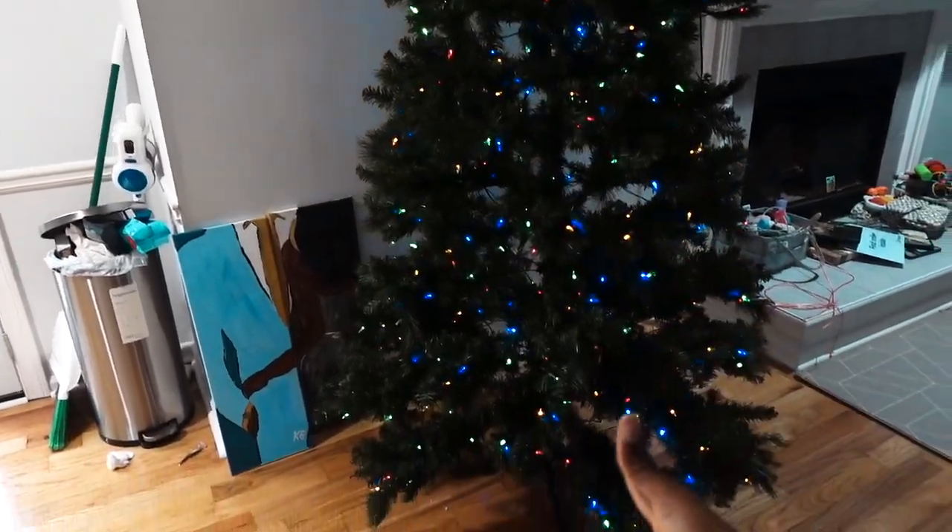Look at this thing — this is what we have so far. It's giving a really big Christmas tree. I never had a Christmas tree this big before, but look at it!